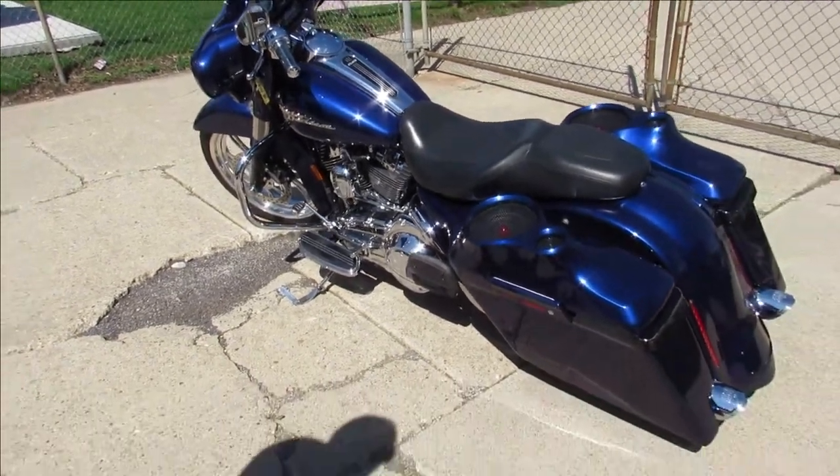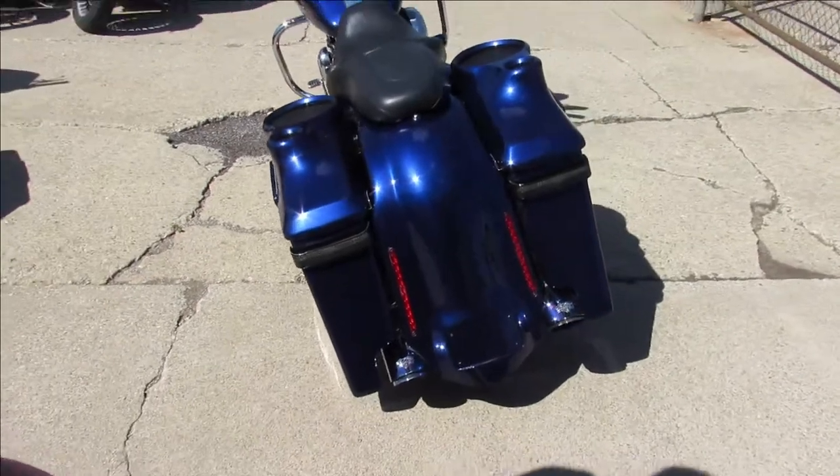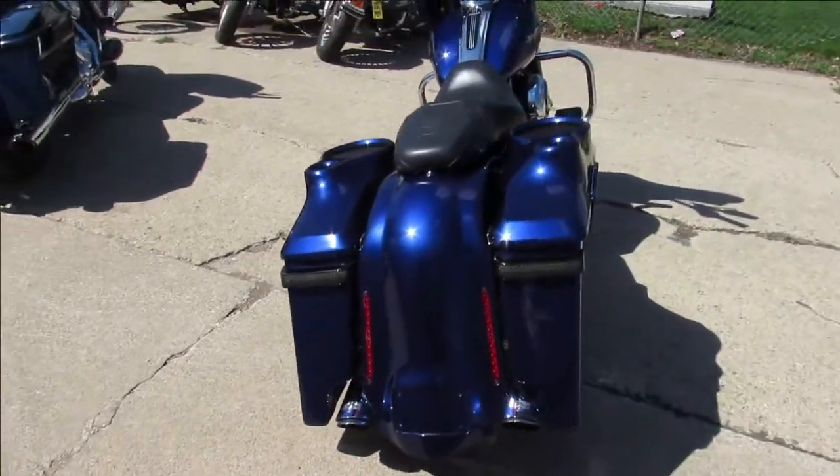Hey, anybody looking for a special Harley Davidson Street Glide, this is it. It's Approval Powersports — we're doing some videos on our used Harleys, and this is a gorgeous bike, guys.